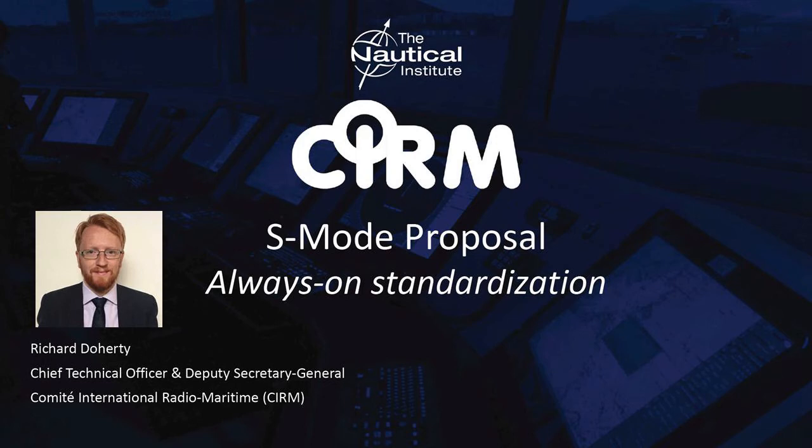Our proposal has been made available by the Nautical Institute, and some of you will have had a chance to take a look at it before joining this webinar. The proposal is based on a concept we refer to as always-on standardization, and over the next 20 minutes or so, I will explain how we believe it will satisfy the user needs behind S-Mode in a more practical and flexible way than the original concept of S-Mode, which described a fully standardised and independent mode of operation.